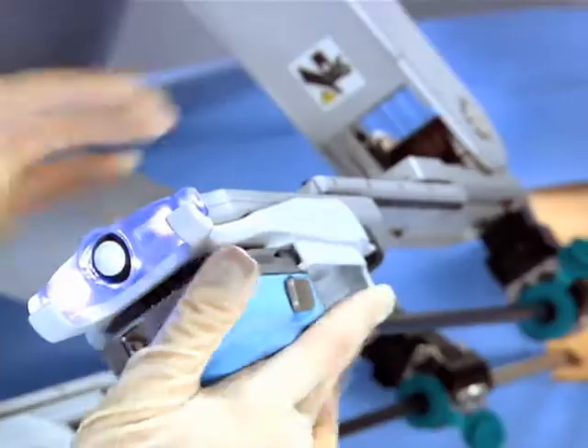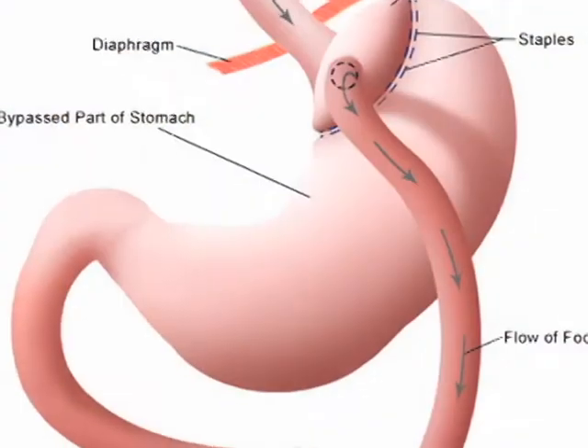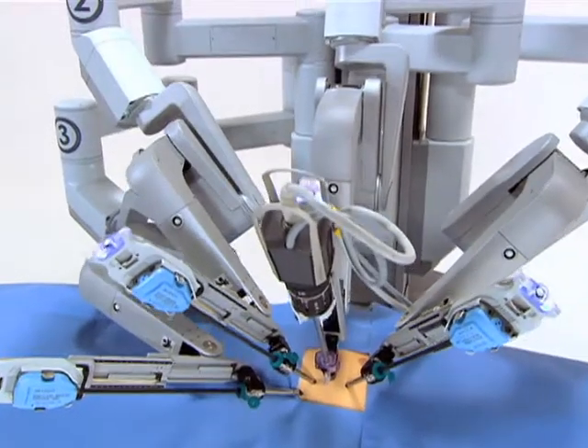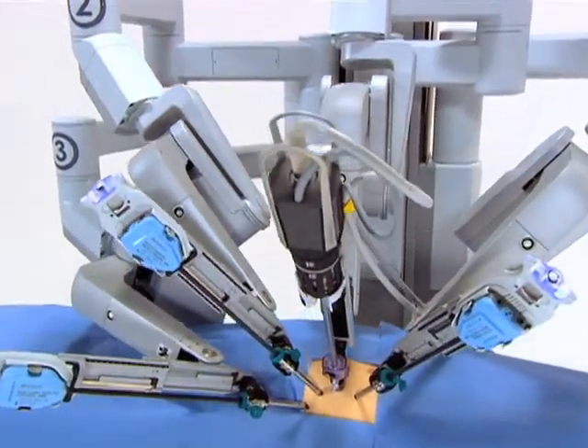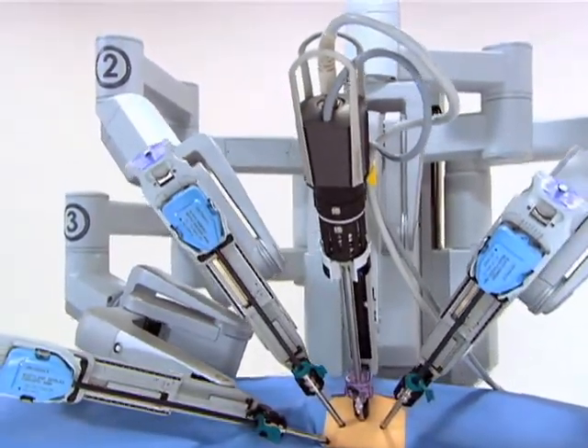The procedure is non-invasive, shrinks the stomach to about 10% of its original size, and allows food to bypass an entire absorption phase. One significant benefit is that the arms of the robot make incisions no larger than a few millimeters, which don't even require surface stitches. With increased accuracy, the chance of complications hopefully will be significantly less, and the operation is as safe as the old way.